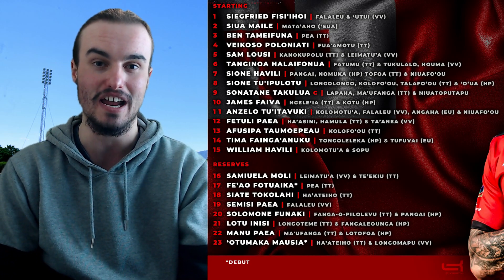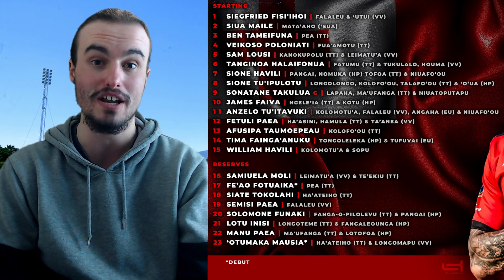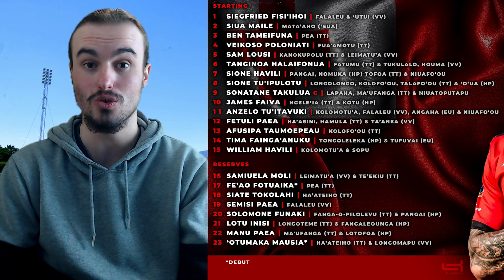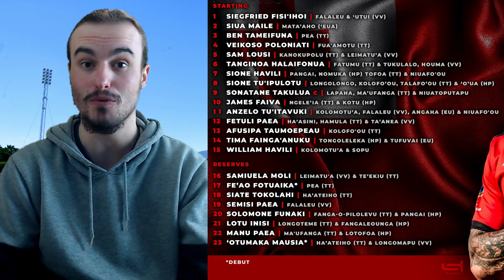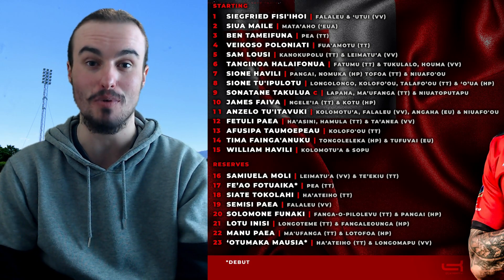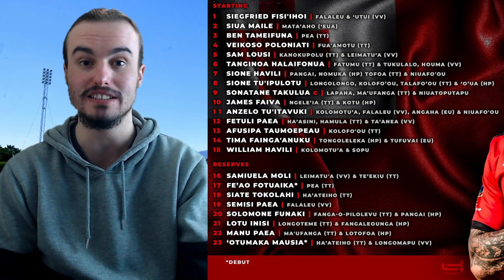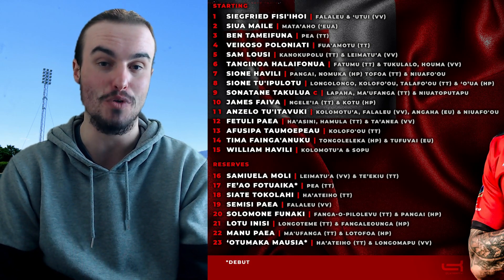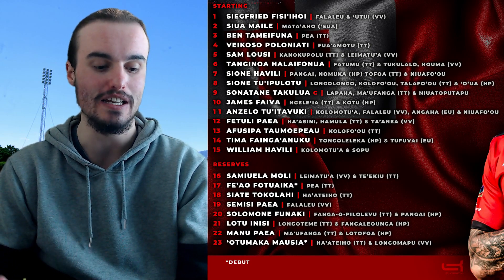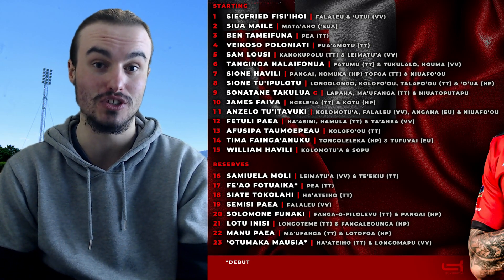Now looking through the Tonga reserves: number 16, Sam Molle. Number 17, Fialfotueka on debut. Number 18, Siate Takolahi — all guys who have played in the Bunnings NPC before and have Super Rugby caps between them. Number 19, Samisi Paya. Number 20, Soleimani Funaki. Number 21, Loto Inisi. Number 22, Manu Paya as the first replacement back. And number 23, Otomaka Maosea. That is the starting lineup and reserves for Tonga.